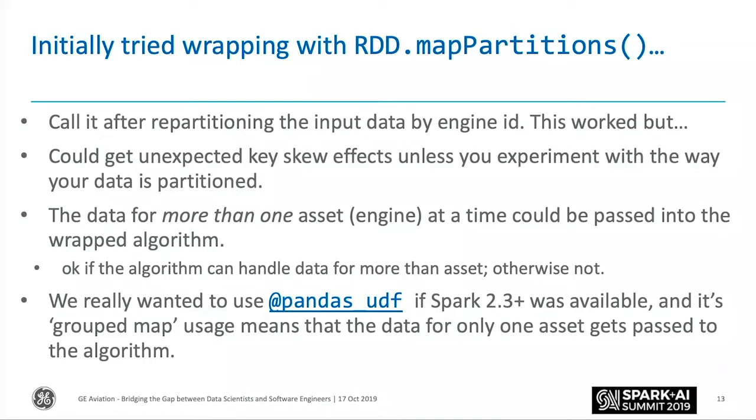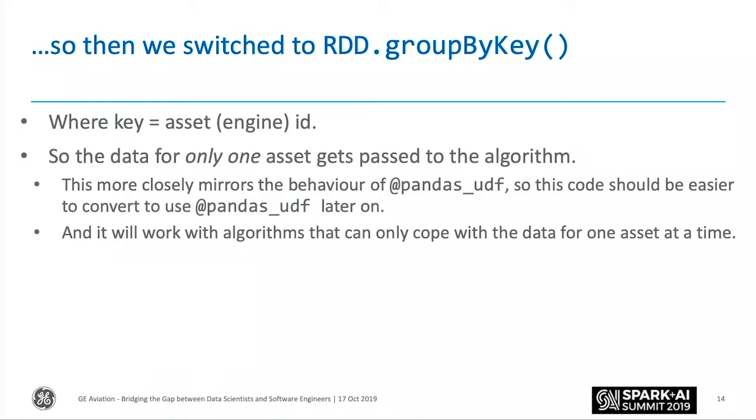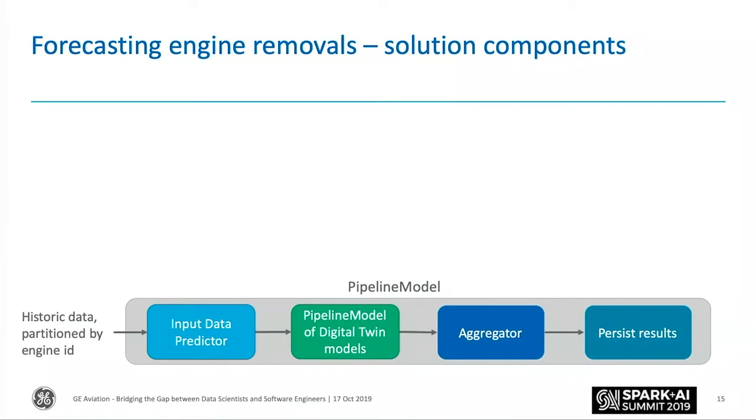What we wanted to do was use a paradigm that would be easy to port to Pandas UDF once it became available. So then we switched to RDD group by key, where the key is the engine ID or serial number, and that ensures the data for only one asset gets passed to the algorithm. Coming back to the problem Peter outlined: we used an ML Pipeline model comprising all the main components.